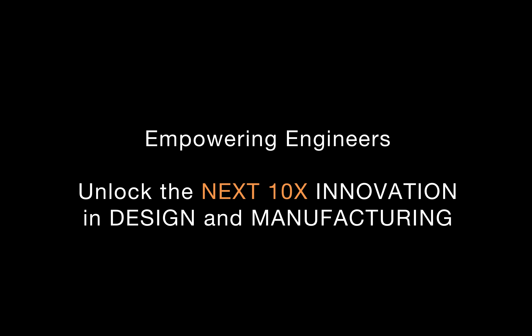Here at Markforged, we're all about empowering engineers. Our mission is to unlock the next 10x innovation in design and manufacturing, to liberate designers and engineers from decades-old slow processes. Let's talk about some of those processes, starting with the software development cycle as a reference example.